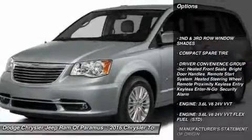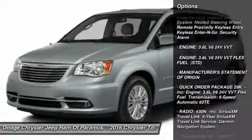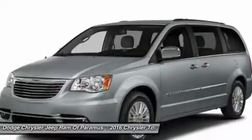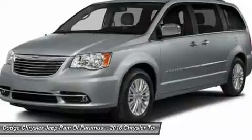Anti-lock braking system, power lift gate, steering wheel audio controls, Bluetooth, adjustable steering wheel, power steering, hard disk drive media storage, aluminum wheels, four-wheel disk brakes, rear defrost.